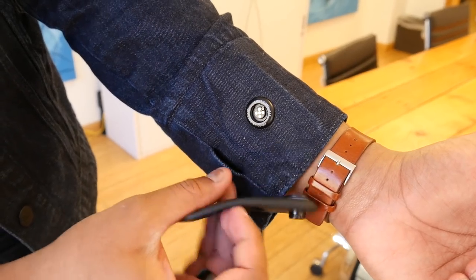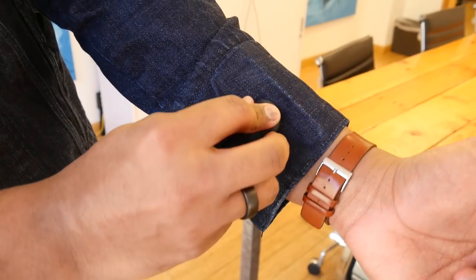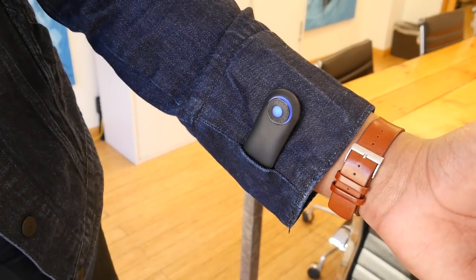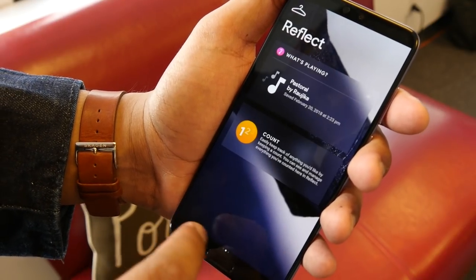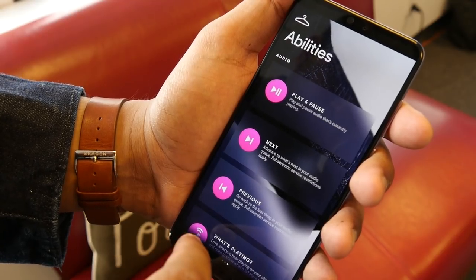This touch sensor is connected to the Jacquard tag, which has a haptic sensor, vibration motor, LED, Bluetooth, and a battery, so that it lets you connect it all together to control certain functions on your smartphone.